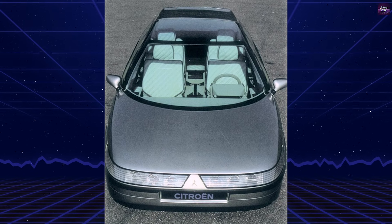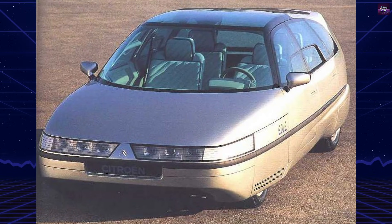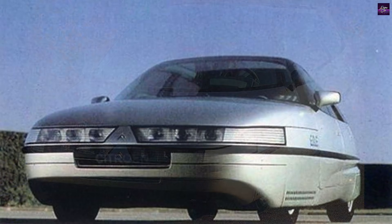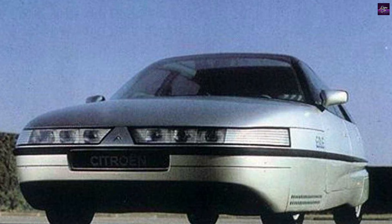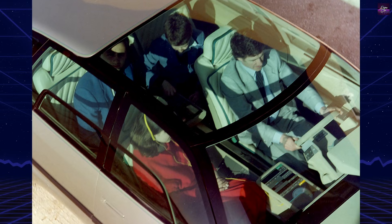Fully enclosed wheels played a key role. The front wheel covers were hydraulically linked to the steering system; they opened outward during turns and remained closed at high speeds when steering input was minimal. Even the underbody was smoothed to reduce turbulence.